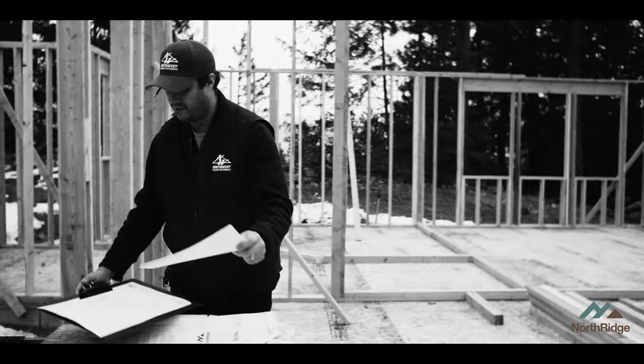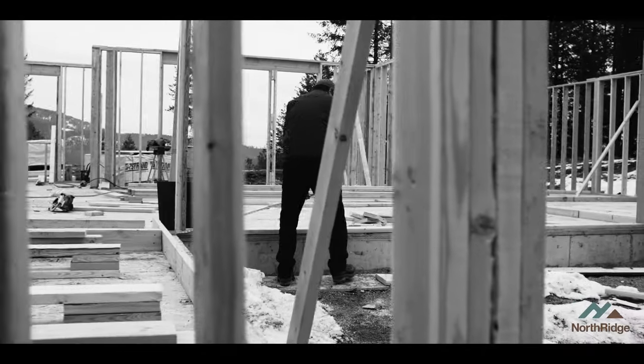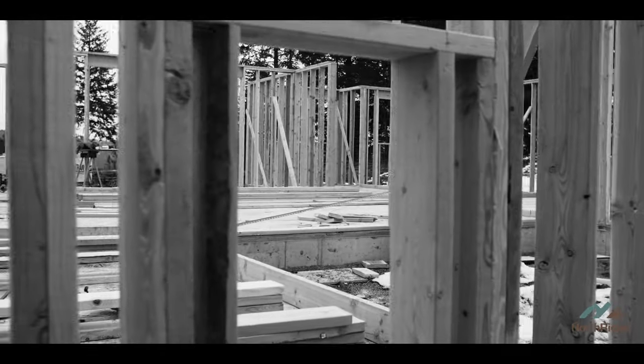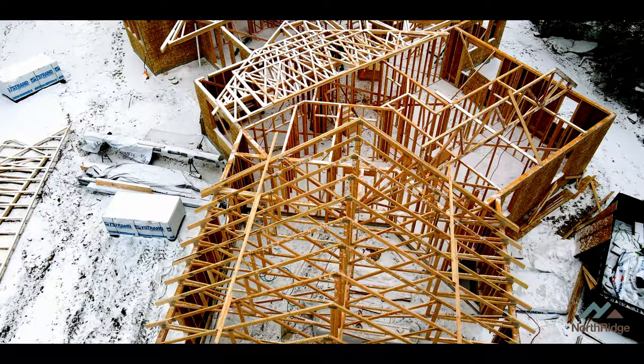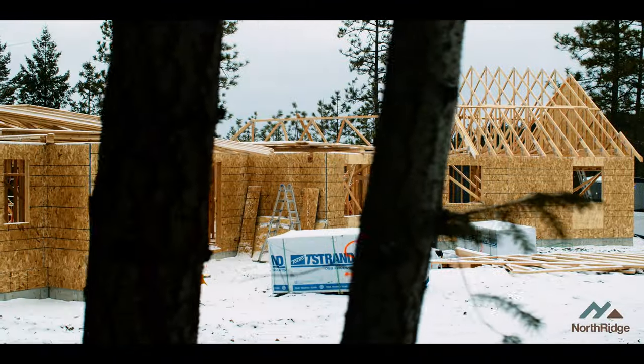Watching the trusses get rolled and seeing how everything's fitting together really makes me appreciate what Jared at Northwest Building Components brings to the package. When he comes out and does his field measure and makes sure that everything's going to fit before it goes to fabrication, I can see here on site that everything just fits together and we're able to provide that quality product because of the steps he takes.